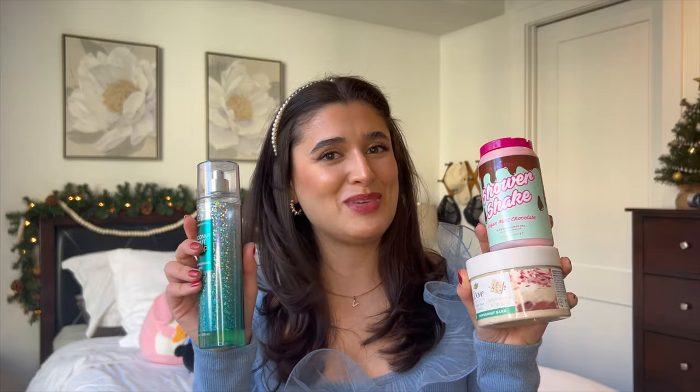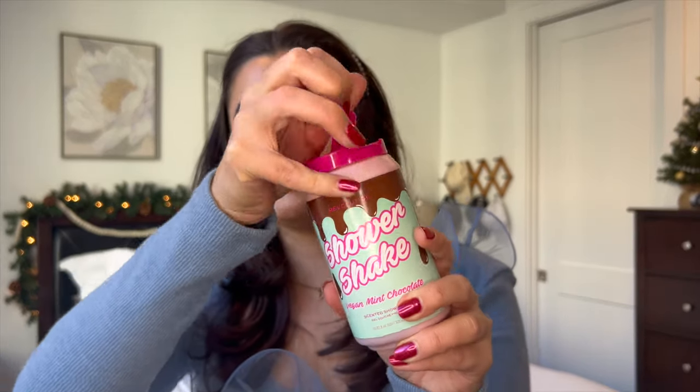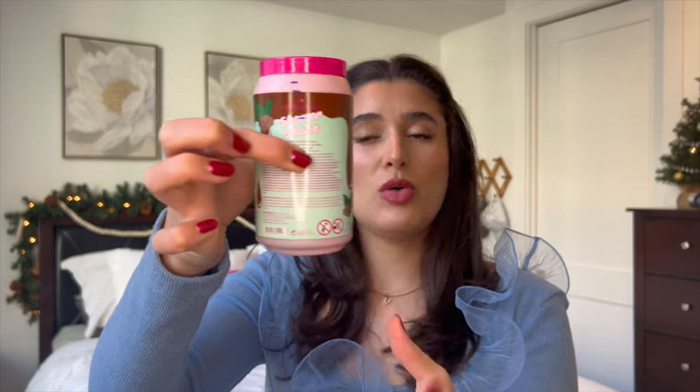Now that we've had some snickerdoodles, it's time for peppermint bark! I've got the I Heart Revolution Shower Shake in Vegan Mint Chocolate, the new Dove Limited Edition Holiday Treats Peppermint Bark Body Scrub, and my Coconut Mint Drop fragrance from Bath & Body Works. The shower shake has super cute can-style packaging and I've used it before — I'm about halfway. It's not my favorite scent since it's super artificial and more chocolate than mint, but it's really fun.